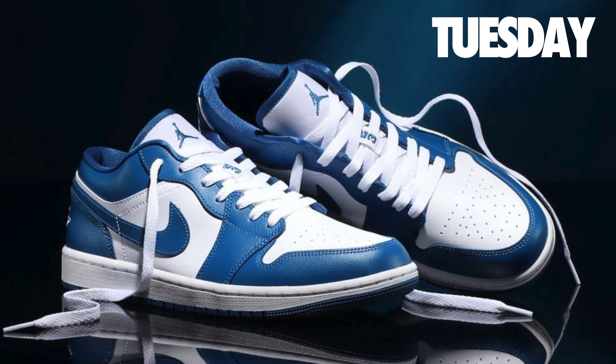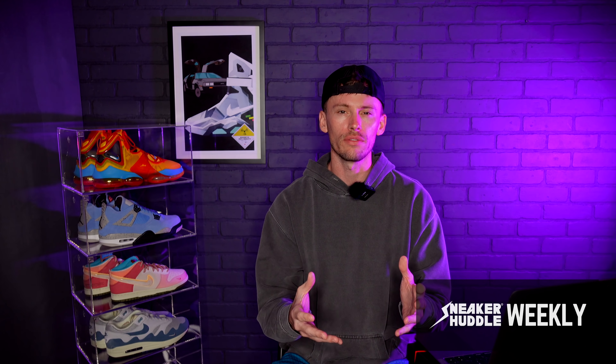Kicking it off on Tuesday will be the Women's Air Jordan 1 Low Marina Blue. These will drop over in Europe after they did drop in the United States last week. Retail has been set at $100. If you missed last week's segment, we have a brand new Twitter account for European viewers that will cover all European sneaker releases — link in the description below, be sure to follow if you're in Europe.